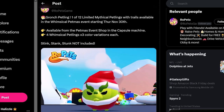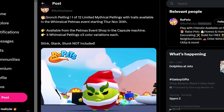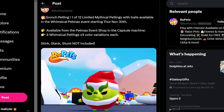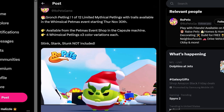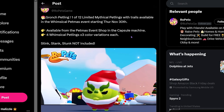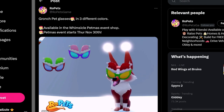A lot of you guys are super excited. This is one of the petlings coming to the Petmas event — the Granch Petling. How clever is that? It looks like the Grinch, but because of branding we have to go with Granch. It's one of 12 limited mythical petlings with trails available in the Whimsical Petmas event, available from the Petmas event shop in the capsule machine. There are four whimsical petlings with three color variations each. We'll also be seeing new Granch Pet Glasses in three different colors available in the Whimsical Petmas event shop.